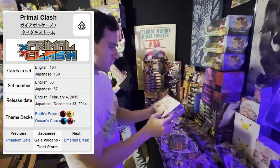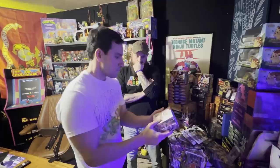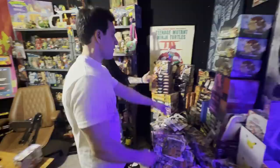Primal Clash — I don't know the exact year it came out but it was definitely a while back, and it's one of the X and Y series sets. They don't print these anymore because it's from back then, so these are definitely more valuable. This is absolutely better value — this was probably around 2015, and this was from just the past year or two.